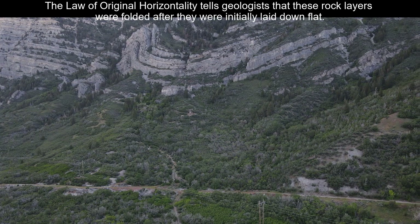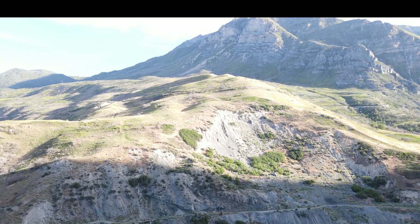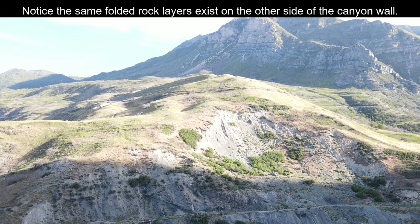These rocks were originally flat layers of sediments, and the law of original horizontality states that they got deformed later on.